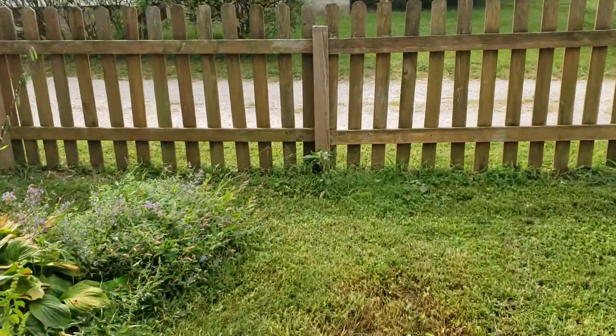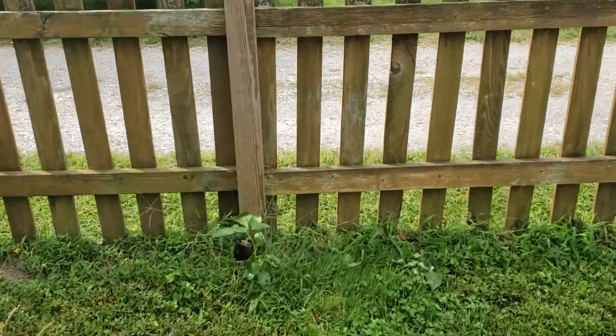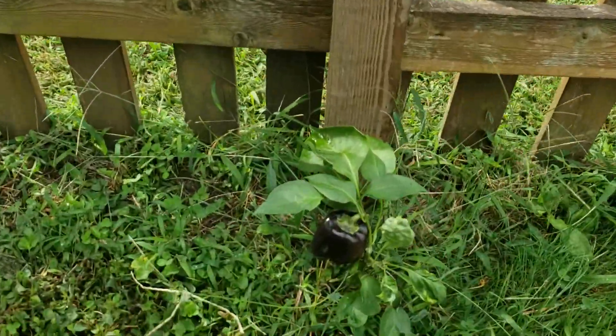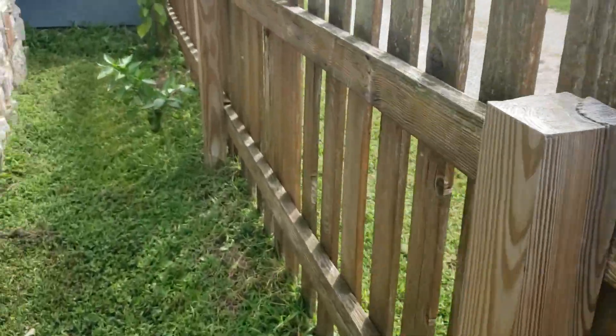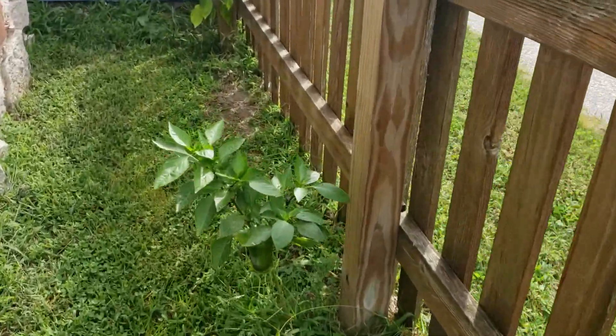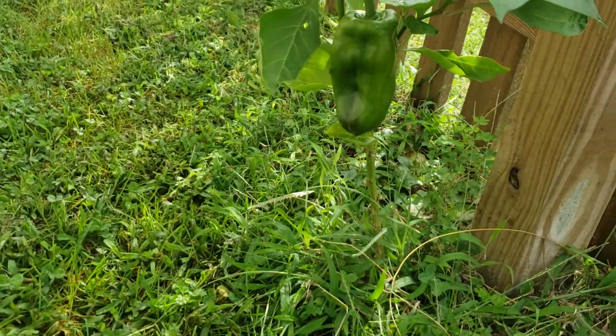We have our peppers here. These back here are the ancho peppers — that one's doing really good.